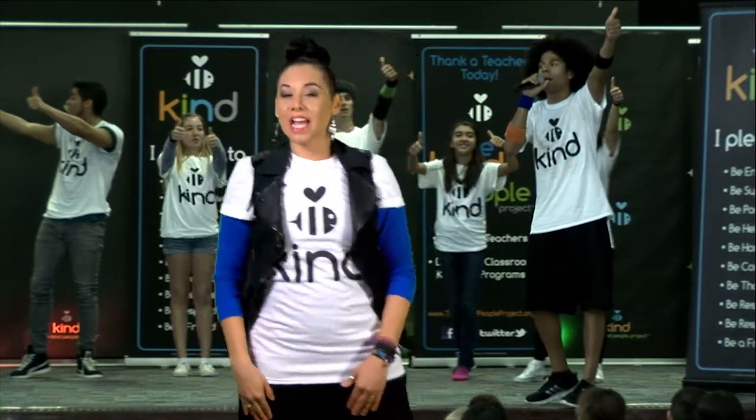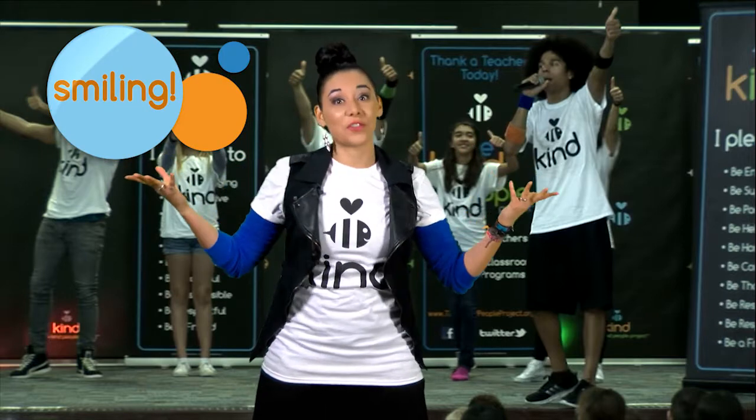First, let's start by smiling. Even if you don't feel like smiling, do it anyway. Did you know that when you smile it sends chemicals to your brain to make you feel happier? Go ahead, give it a try.